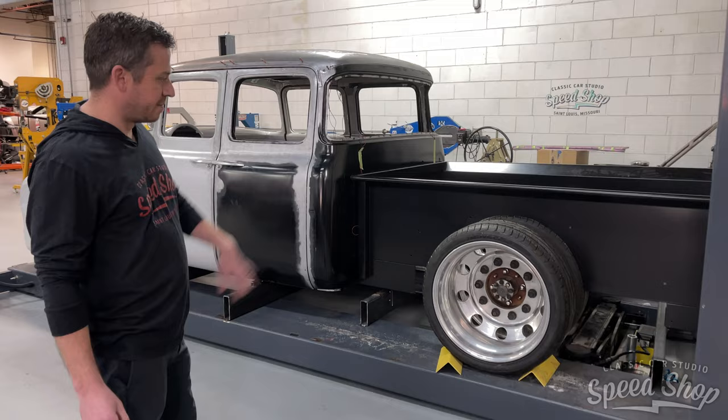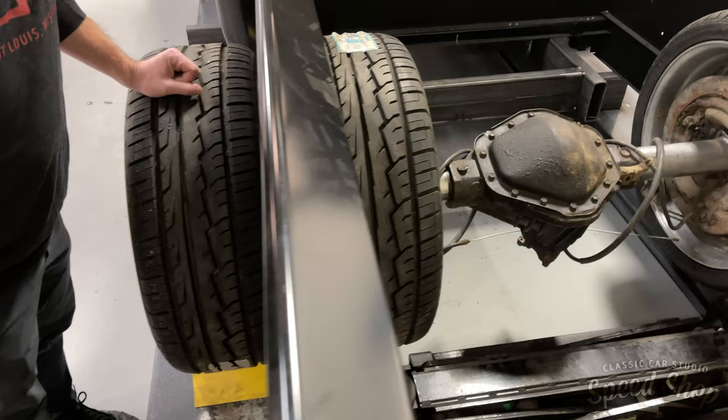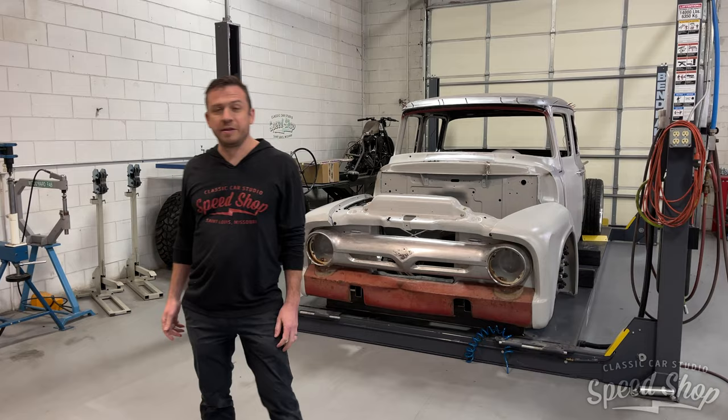We haven't done a whole lot with the back end of the truck, but we do have a rear end housing in it now just for mock-up purposes so we can see where everything's gonna go. Working on some different wheel choices at the moment, and then we'll be off to the races.